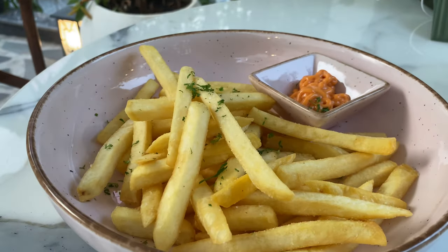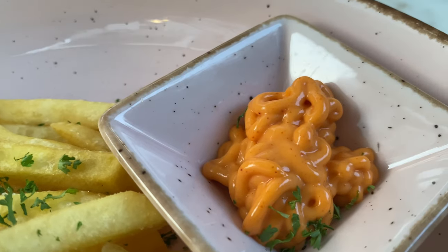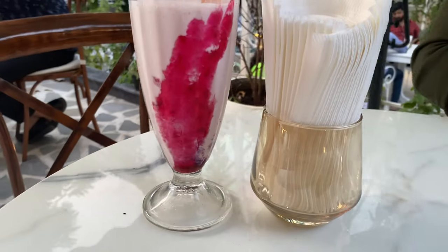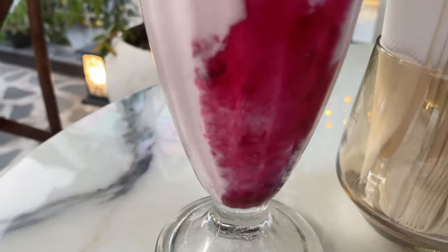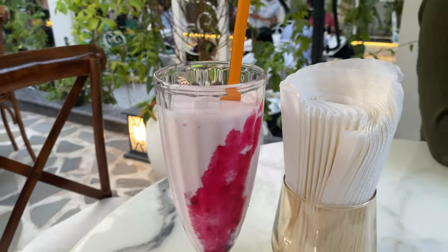French fries with mustard sauce. You'll also get a yummy concoction of drinks here. This is a triple berry blast, one of the famous drinks — it's basically a strawberry ice cream milkshake.